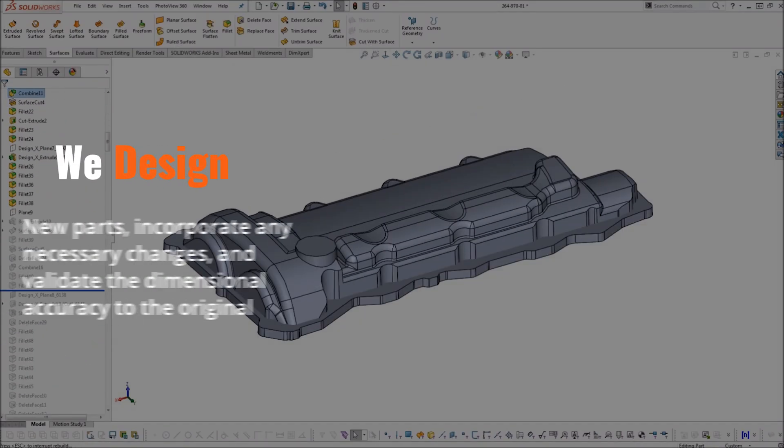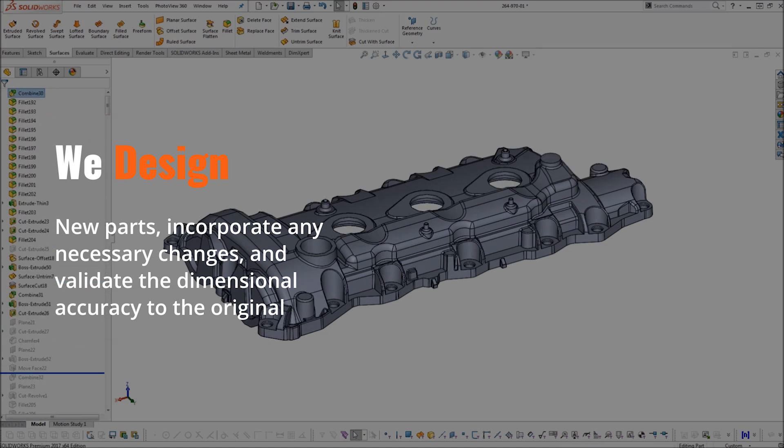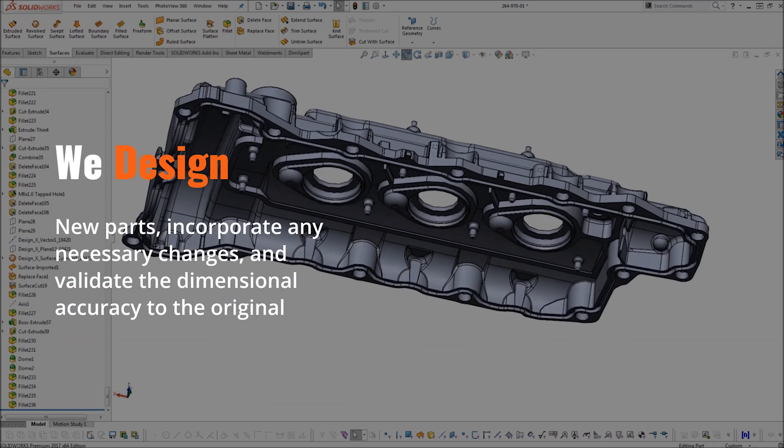From this data, we design new parts, incorporate any necessary changes, and validate the dimensional accuracy to the original.